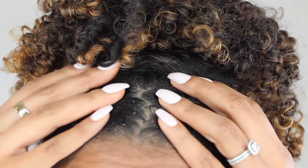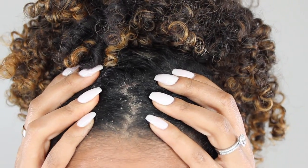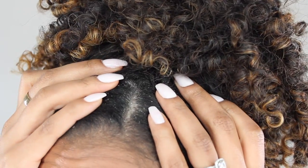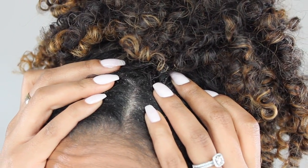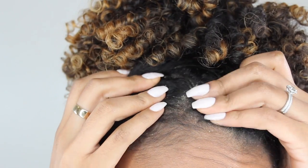All right, this is going to get a little gross, but you decided to click on this video, not me. So this is the real deal. This is my product buildup. As you can see, my scalp is dry and there are little white flakes just falling all over the place. This is probably because I used some hairspray and it's just time to wash it. It's normal, but it needs to go.